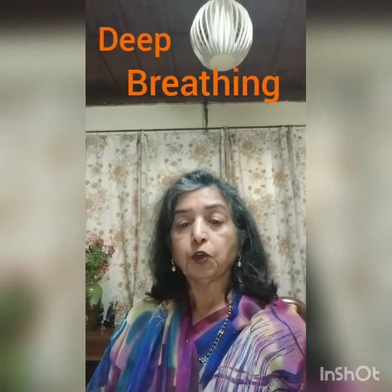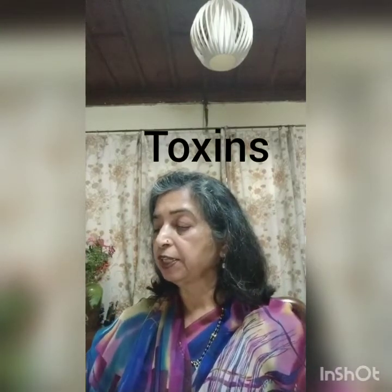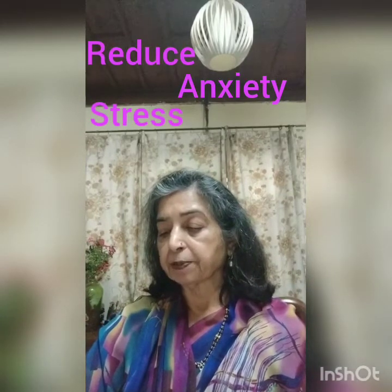Deep breathing has important uses. Deep breathing helps in getting rid of harmful toxins — substances produced by bacteria, plants, and animals that are very poisonous. It also helps to reduce anxiety and stress, and aids in relaxing the body and mind.